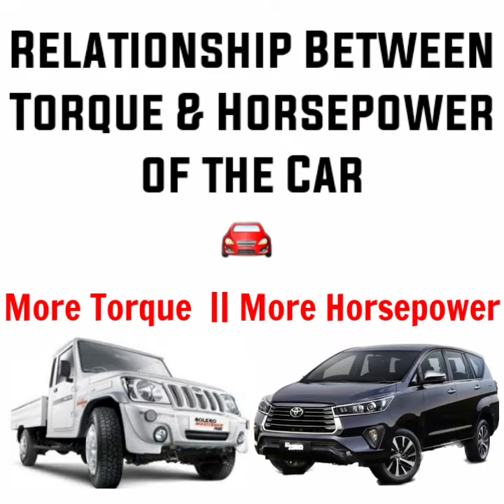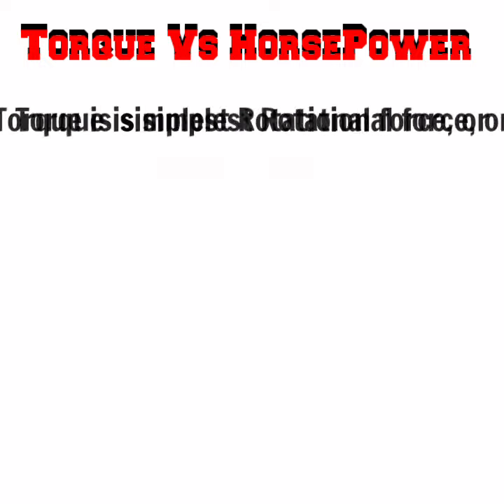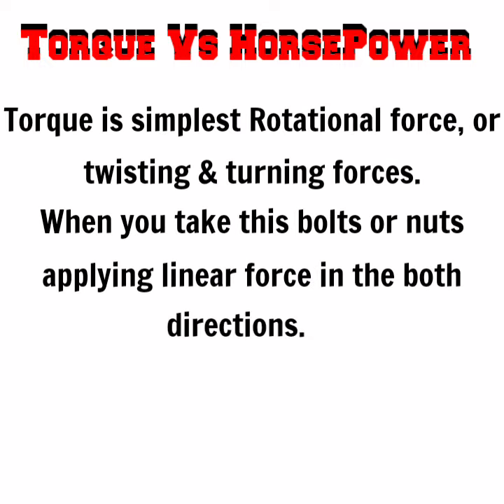This video is about the key concepts of torque and horsepower. Hello everyone, welcome to SD InfoTech.